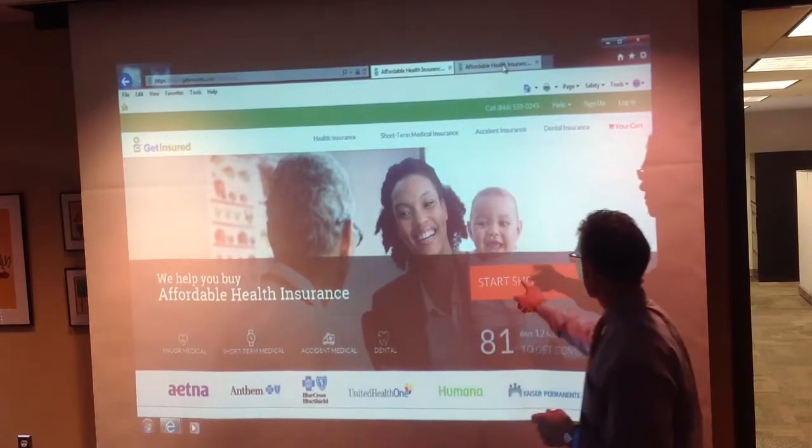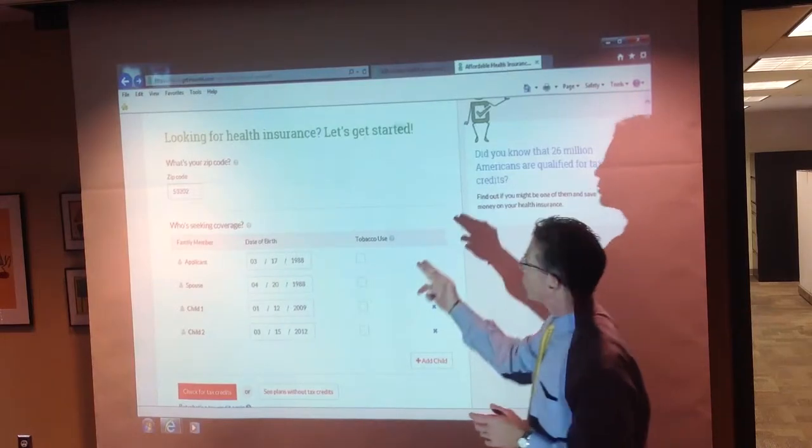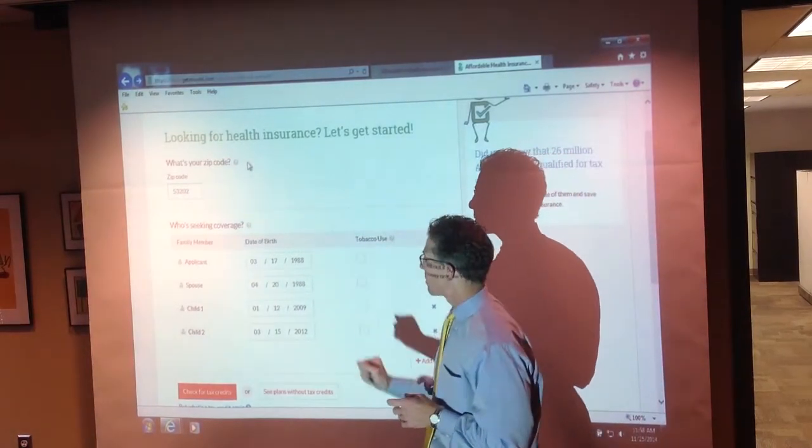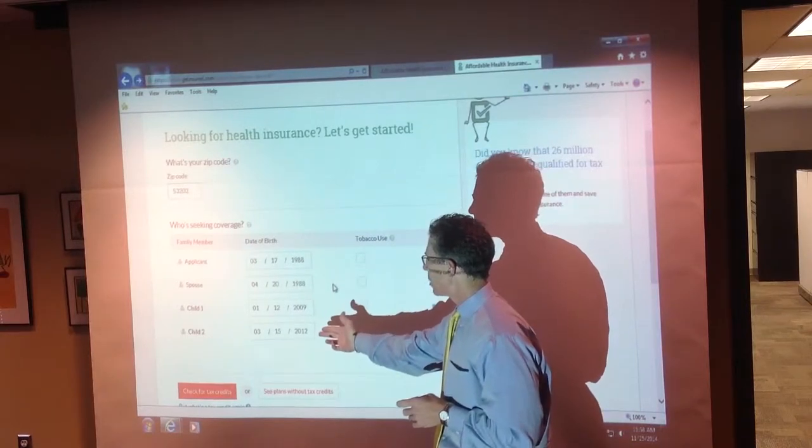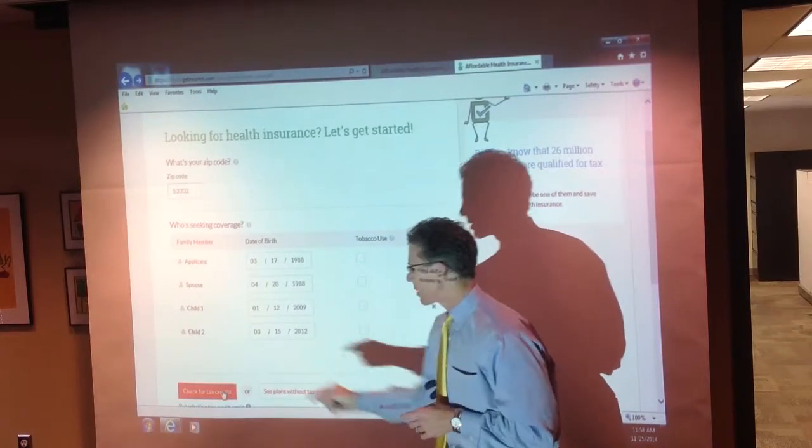We're going to hit the Start Shopping button, and we're going to go to a screen that says put your zip code in, put in your date of birth, add your family members, and then we're going to check for tax credits.